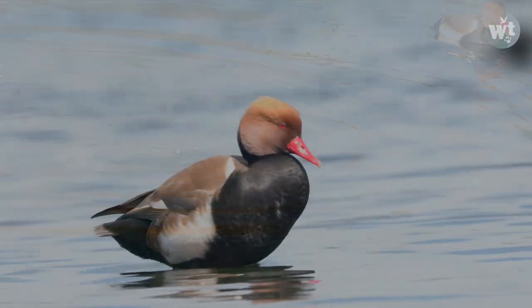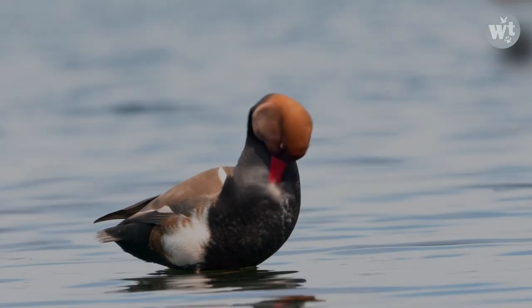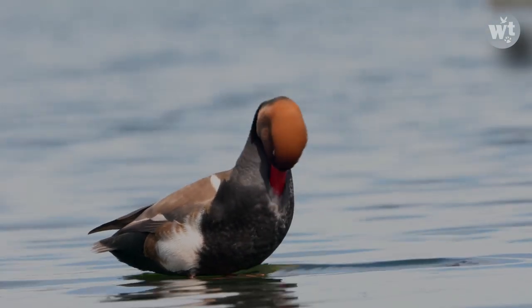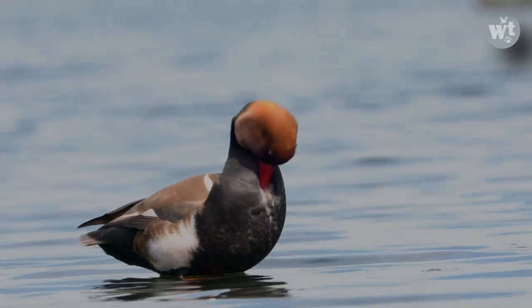A red-crested pochard measures about 55 cm, with a wingspan of 85 to 90 cm, and it weighs up to 1 kg.